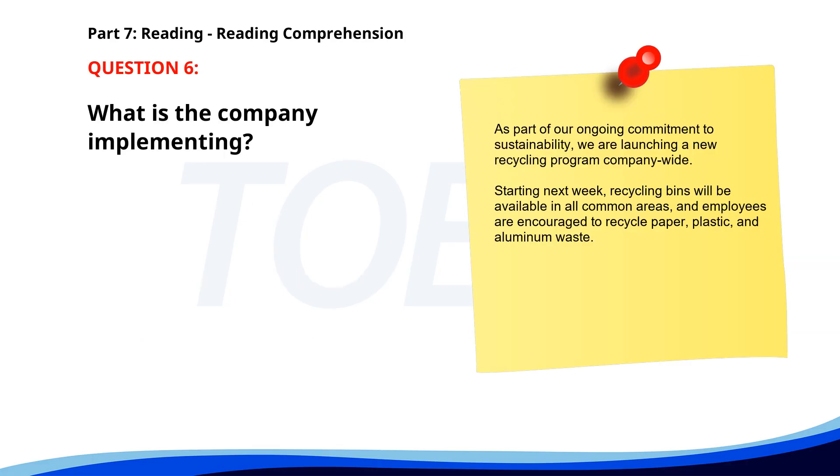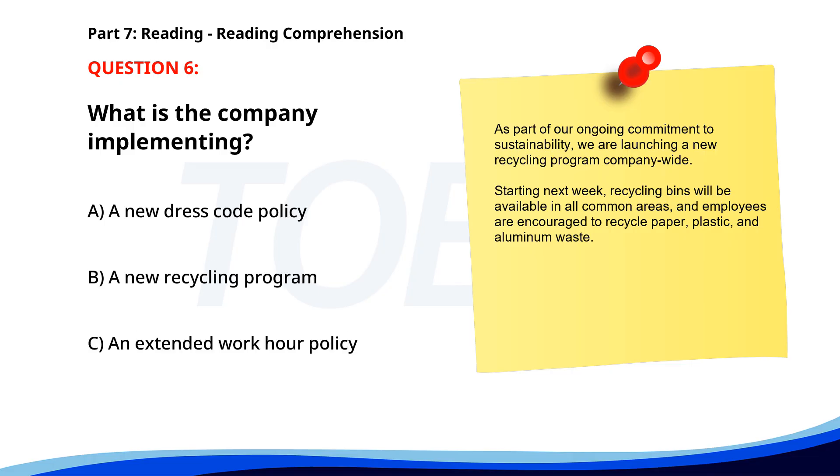Number six. As part of our ongoing commitment to sustainability, we are launching a new recycling program company-wide. Starting next week, recycling bins will be available in all common areas, and employees are encouraged to recycle paper, plastic, and aluminum waste. What is the company implementing? A. A new dress code policy. B. A new recycling program. C. An extended work hour policy. The correct answer is B: A new recycling program.